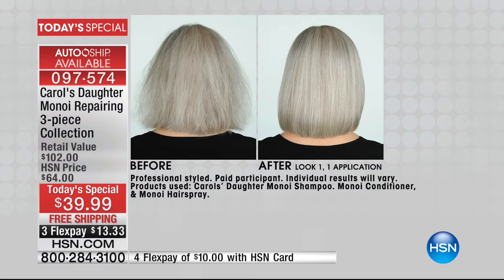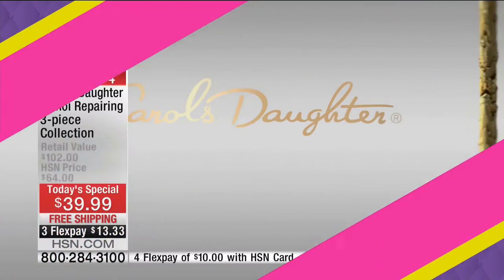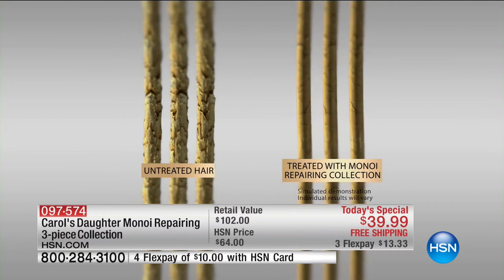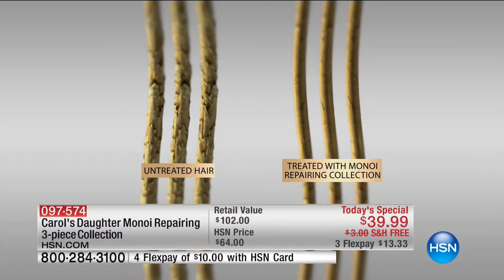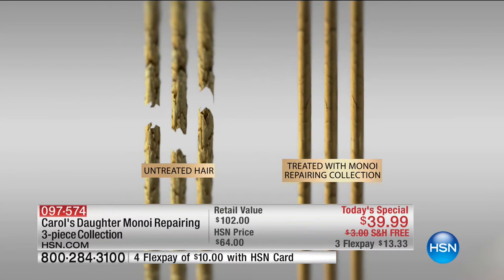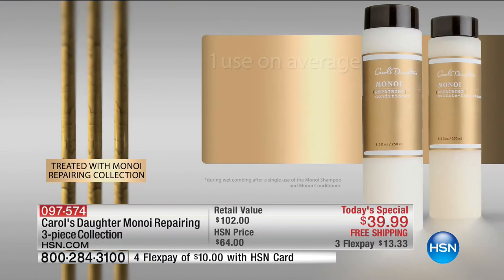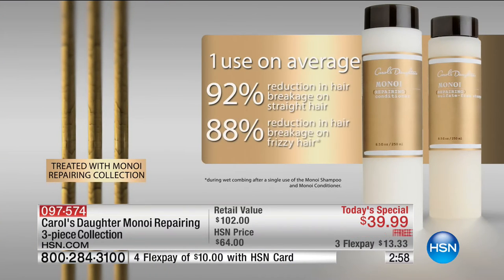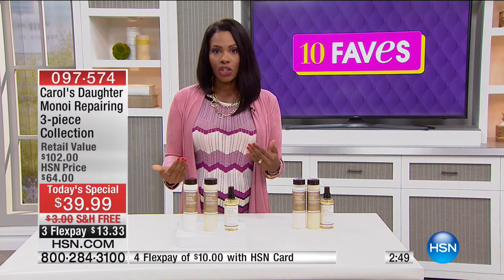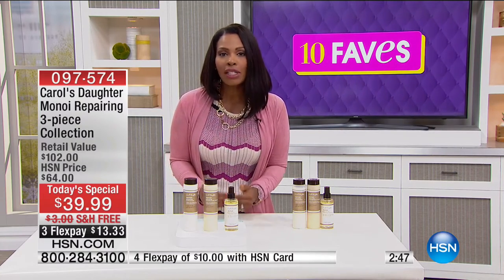You can see one side is untreated, one side is treated with the Manoy Repairing Collection. The treated side, when it's under stress — brushing, combing, styling — has more elasticity, versus the untreated hair that just breaks off. If you're trying to grow out your hair, try this today's special. One use on average gives you a 92% reduction in hair breakage. 92% reduction in hair breakage.